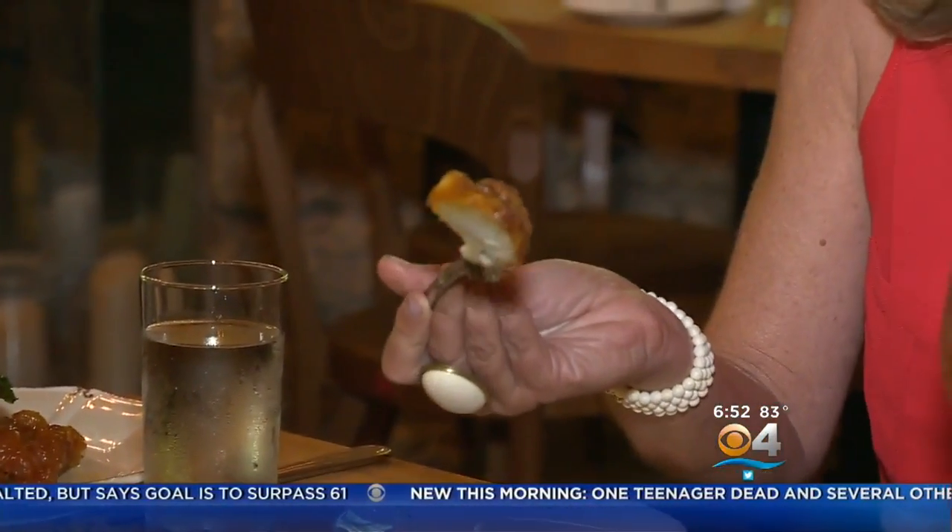And fried cauliflower with capers and lemon. That's the best cauliflower I've ever had. It's super crispy on the outside — it's got that lemony feel on the crunch. You don't even know you're having a veggie.